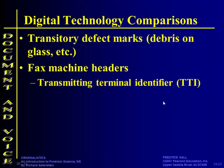Fax machine headers tell you a lot of information. The transmitting terminal identifier — that's a big word for saying phone number — it just tells you where the fax came from. Most people don't think about all the information that gets transmitted when they're trying to use a machine like this. The biggest thing is it tells you where it came from.